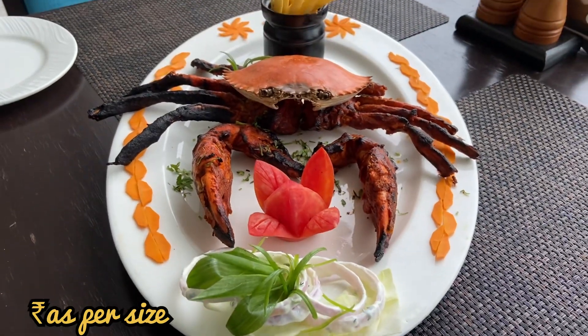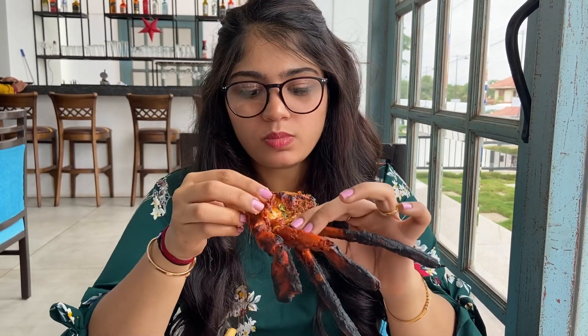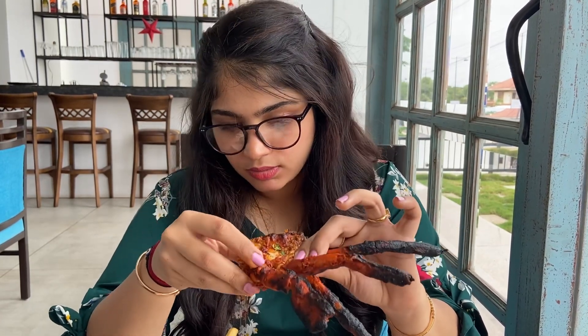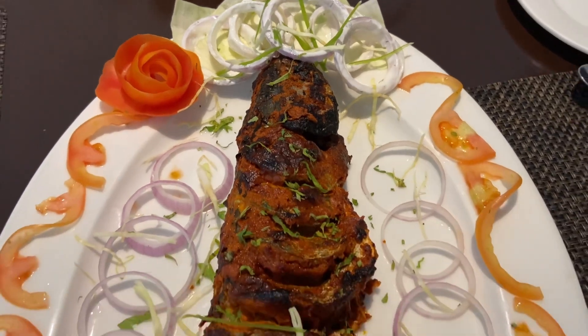This here is the Tandoori masala crab, served along with some French fries and a curd salad. And guys, if you really want to enjoy crabs, you should use both your hands. You can also get it done on some other fish you want.